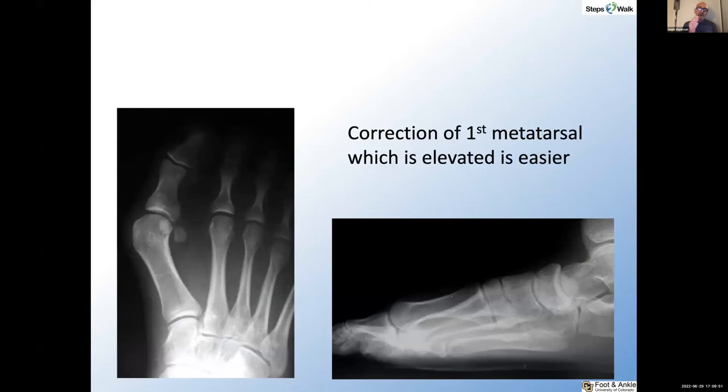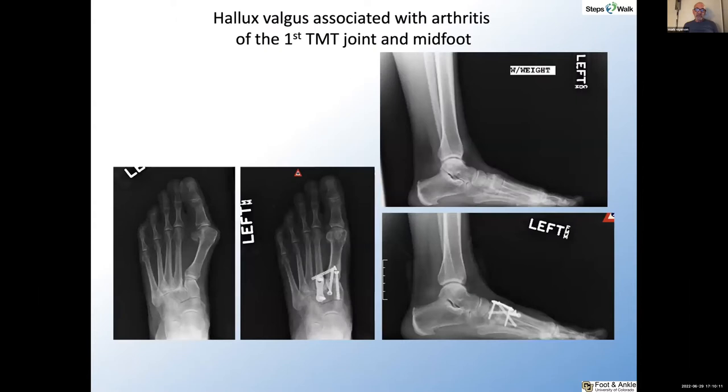What are some of the other indications, quite apart from what we may consider to be instability? When you've got severe elevation of the first metatarsal, a Lapidus procedure is a very good idea because it's really difficult to plantarflex the first metatarsal with just about any alternative procedure. What about arthritis? When we have hallux valgus associated with arthritis, it's probably the result of sagittal plane instability of the first tarsometatarsal joint leading to overload of the second and third. In a case like this, clearly arthritis is present in the second, and you need to stabilize the first metatarsal at the tarsometatarsal joint.